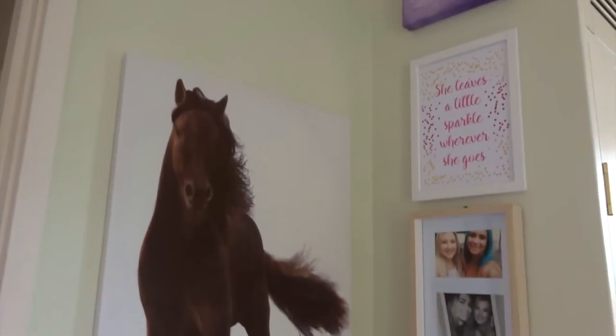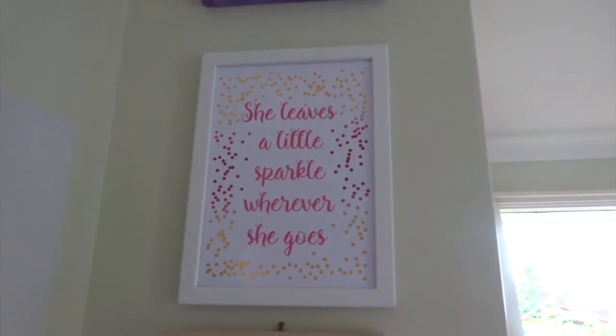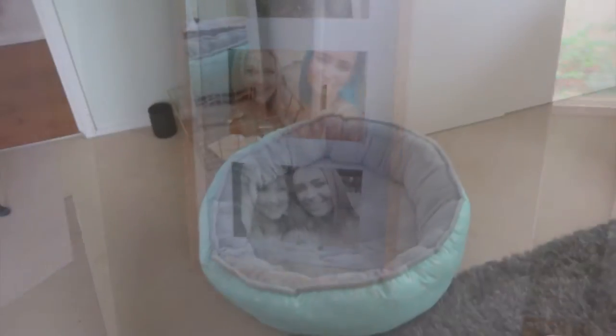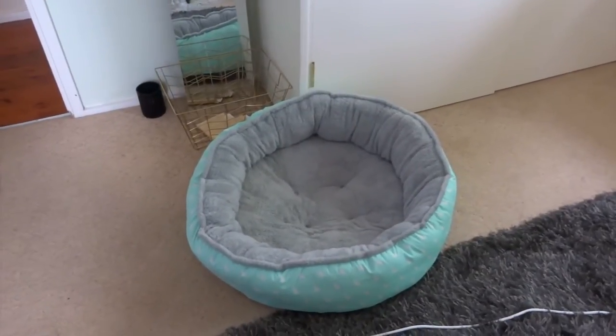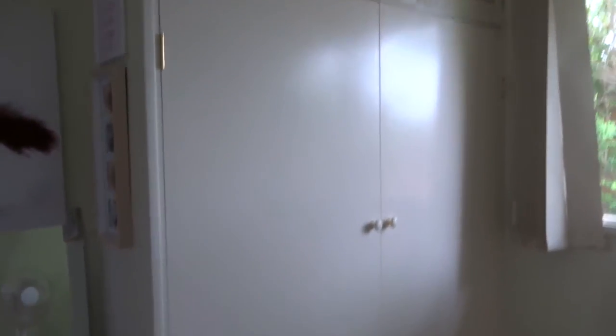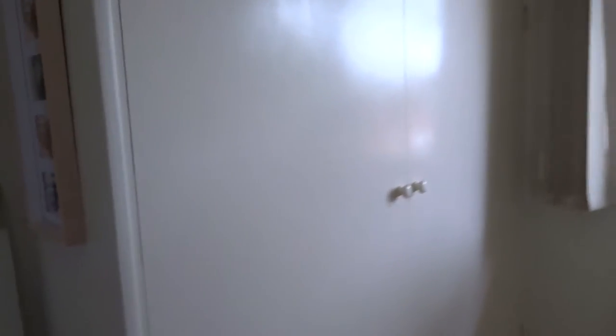I've got a horse print that I got from Kmart. I've got a little Aries print up the top. I've got this beautiful print which I absolutely love - she leaves a little sparkle wherever she goes. And then here I've got some photos of my friend Ruby and I. We've got Ollie's bed on the floor because if I'm in here, he needs to be in here too. And then we've got some double wardrobes that are just sort of filled with my things.